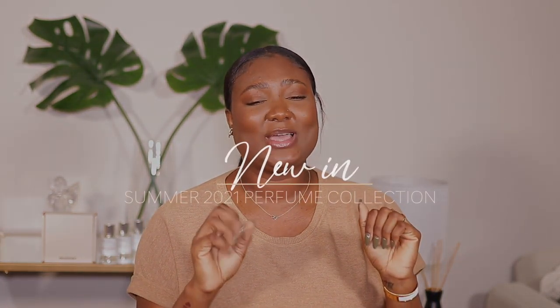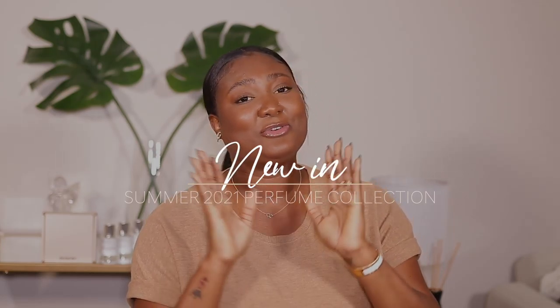Hi guys, welcome back to my channel. My name is Diafni. If you're new, you're welcome — bienvenue. Thank you for clicking on today's video. As you can see by the title, today we're going to talk about what's new in my perfume collection for summer 2021. If you're familiar with my channel, you know we love to talk perfumes over here. I have six perfumes to share with you guys.